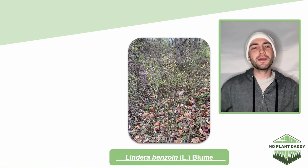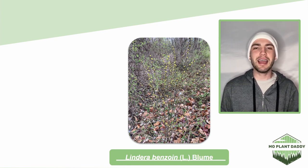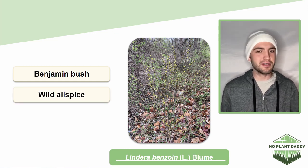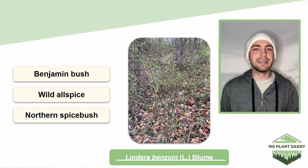Hi everyone! In today's video we're going to be learning about Lyndora Benzoin L. Bloom, otherwise known as Benjamin Bush, Wild Allspice, and the Northern Spicebush. Now in today's video we're just going to be referring to it as Spicebush.